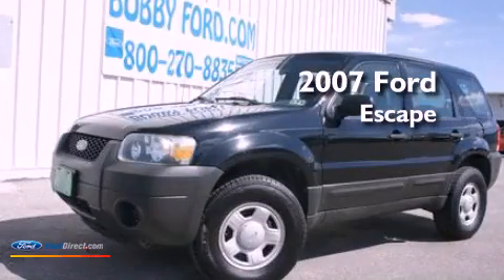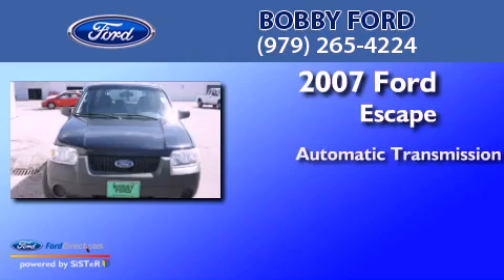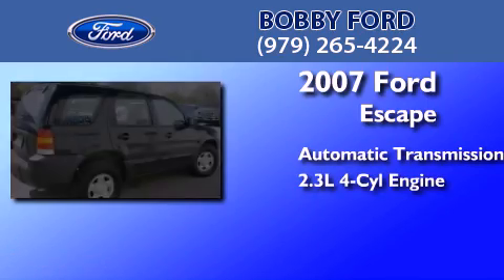This is a 2007 Ford Escape. This crossover has an automatic transmission and an inline four-cylinder engine.